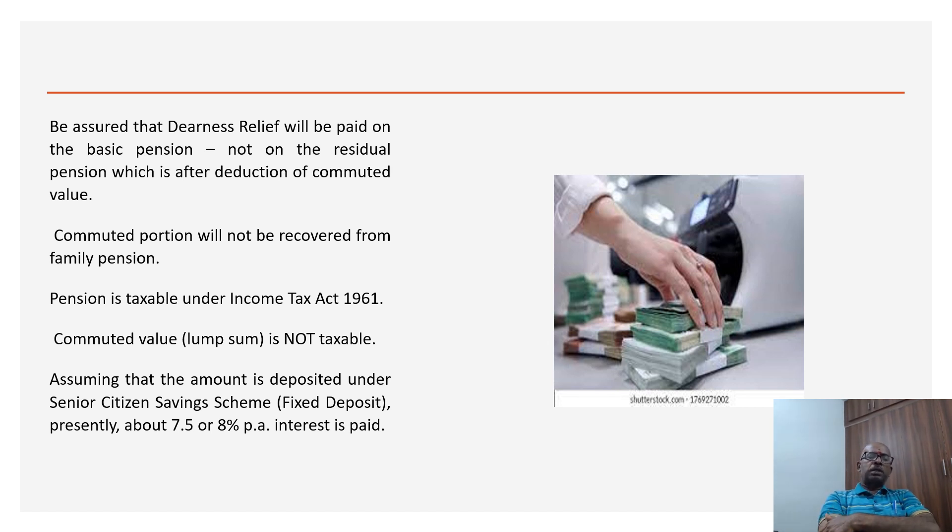The commuted value of pension is not taxable. The nearly Rs 10 lakhs we calculated is not taxed at the time of retirement. All retirement benefits — gratuity, leave encashment on retirement, and commuted value of pension — are exempt from tax. However, pension received every month is taxable, like salary. If you don't go for commutation, the full pension value will be taxed, so commuting reduces your tax liability.